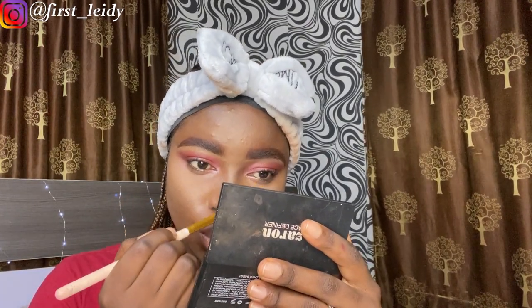This is my little nose contouring. That's what I do.